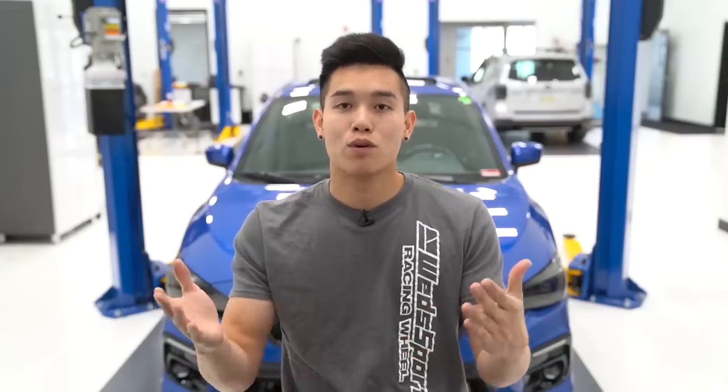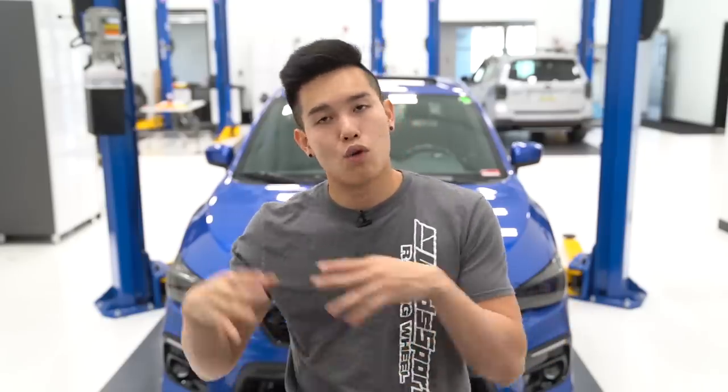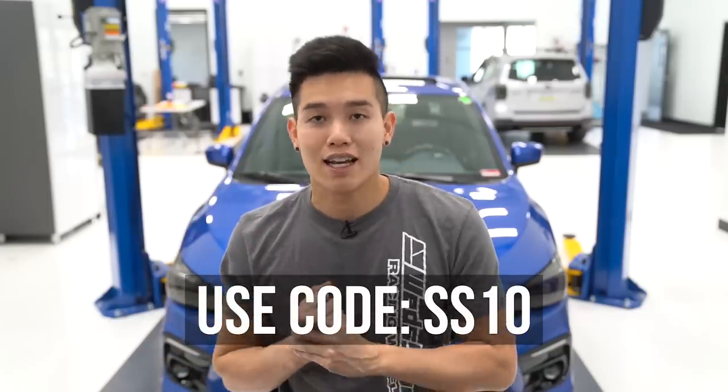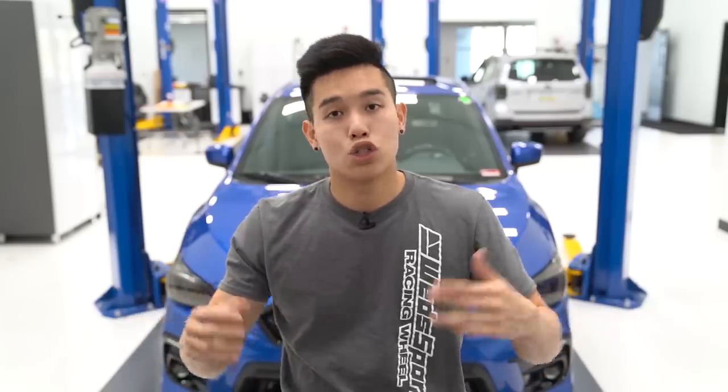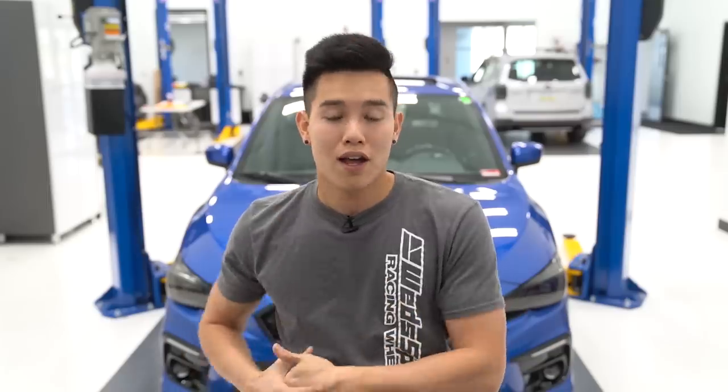And that pretty much wraps it up, guys. Don't forget about the sale we've got going on from now until November 10th — you can use the code SS10 to get 10% off any OLM, SubiSpeed, or GCS products, some of which I showed you in this video. I'll leave a link down in the description. If you have any questions, feel free to leave them in the comments or shoot us an email. We're headed off to SEMA this week, so hopefully we'll have a video showcasing that at the end of the week. I'll see you guys later.